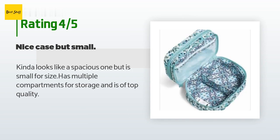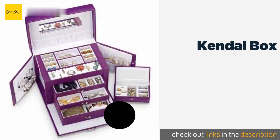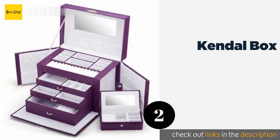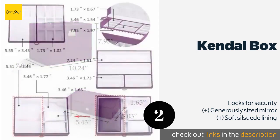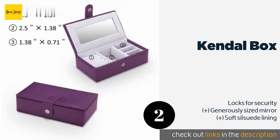Number two is the Kendall Box. If you don't like your travel accessories to be miniatures, you may want the Kendall Box. You probably won't need to leave any jewelry at home since this piece can hold up to 30 earrings, at least a dozen rings, and much more. The price is approximately 36 dollars.